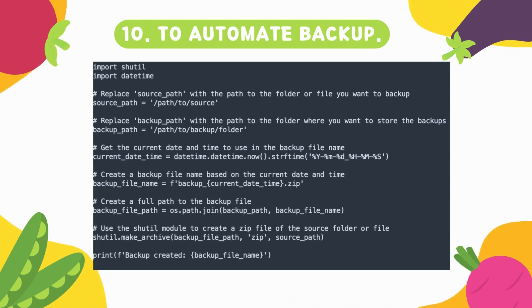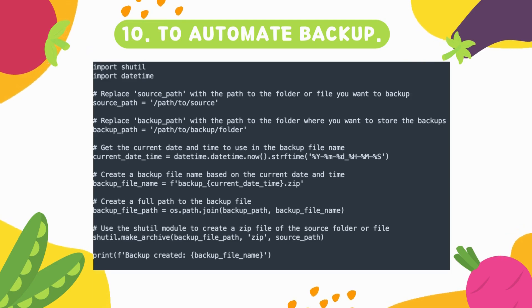That covers all 10 Python scripts that every SRE should be capable of writing and automating. I've shared these based on my knowledge, and I feel this video is worth understanding. Thank you so much — I'll see you in another video.